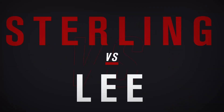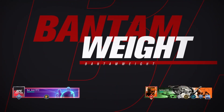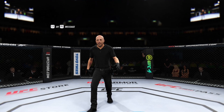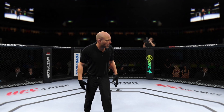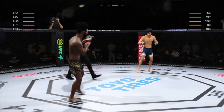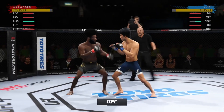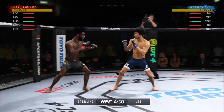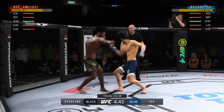Coming up next, it's a Bantamweight clash between Al Jermaine Sterling and Bruce Lee. Here we go — round one. I can barely hear myself thinking in this arena right now. Two of the most dominant, well-rounded fighters in this division — these guys are the best of all of them.